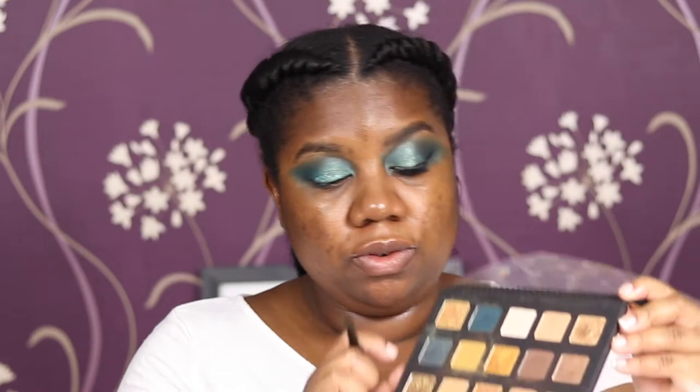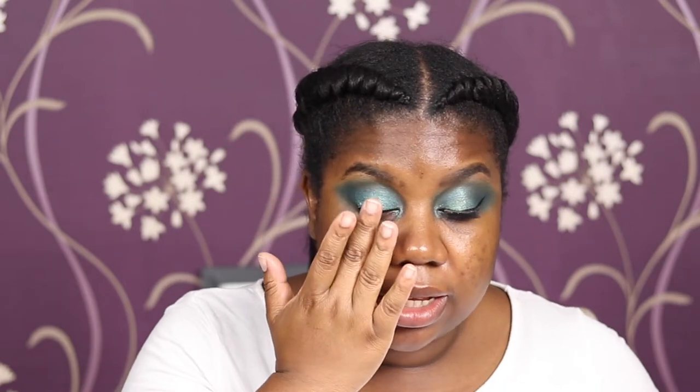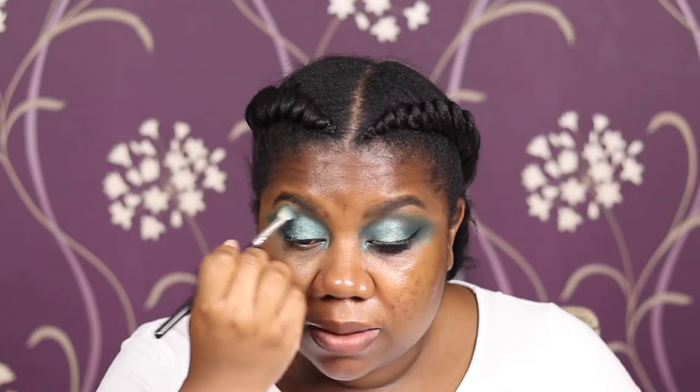I'm using the Zoeva 223 brush again and going into the shade Aurora — a beautiful chroma crystal formula from the Natasha Denona Gold palette. It's a gorgeous blue glitter. I'm wetting the brush and placing Aurora on the inner corner, then washing it across the center of the lid. This gives a nice extra-dimensional shimmer that catches the light at certain angles. If you feel you've done too much, take that blending brush — without picking up new product — and lightly blend to soften it.